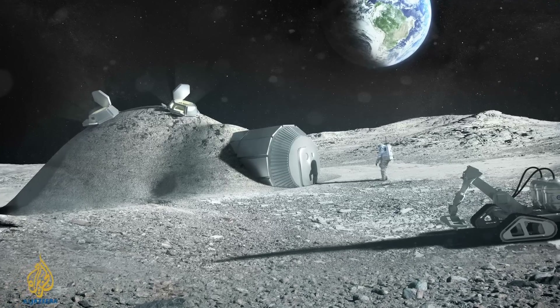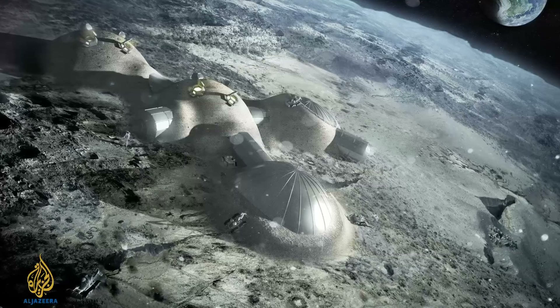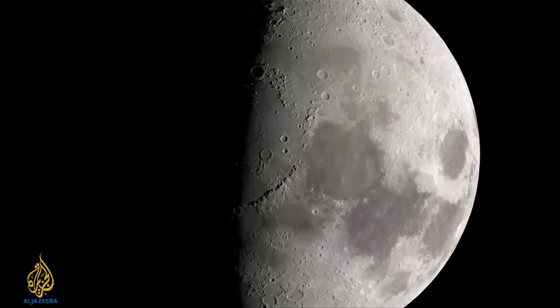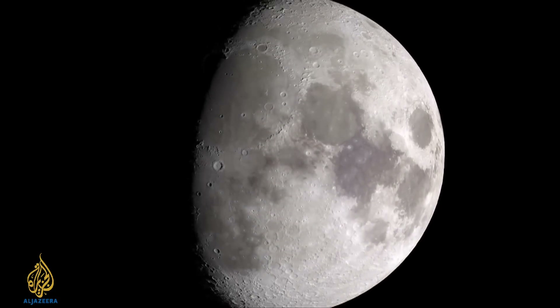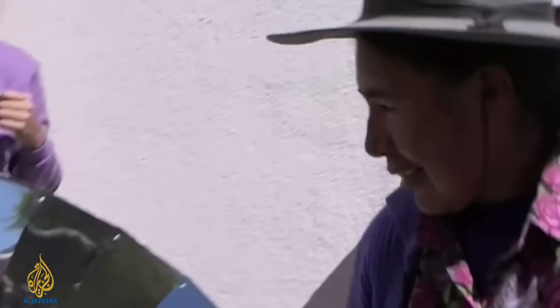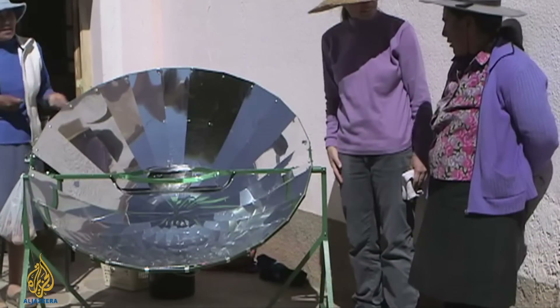We won't be setting up manned bases on other planets or on the moon for decades at the very least. But when we do, new and innovative ways of building will be essential to turn science fiction into fact. There's lots of other great content on our website — this week I'd like to point you to Seizing Solar Pouch, the story of a Latin American woman whose quest was to harness the power of the southern sun.